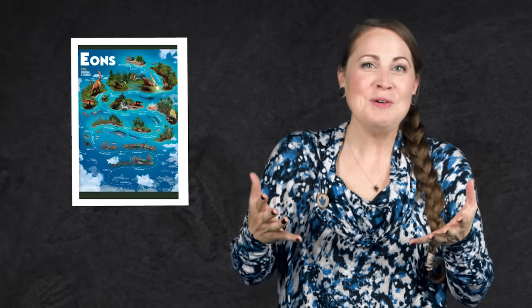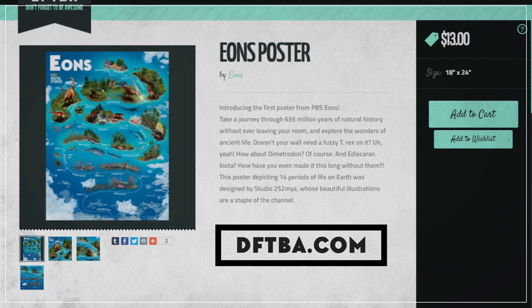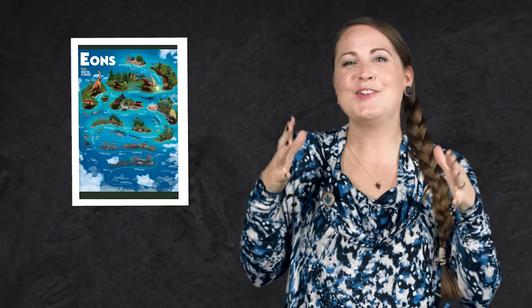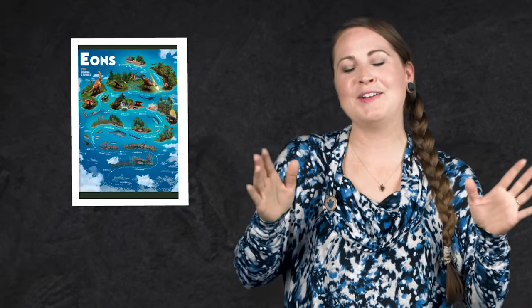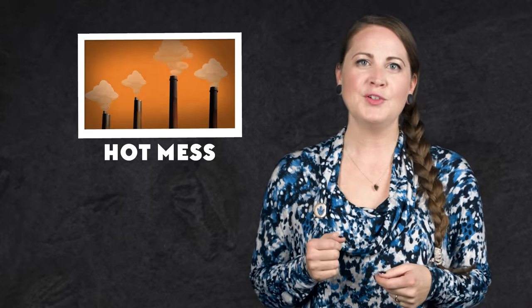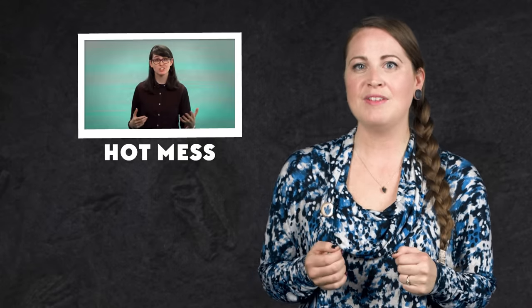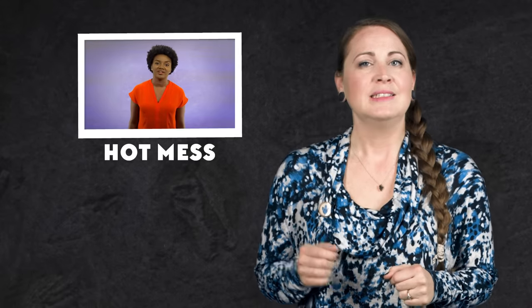Thanks for joining me for this foray into the Cretaceous. By the way, we have a cool new poster — you can check it out at dftba.com, and there's also a link in the description below. And as always, I want to know what you want to learn about, so please let me know in the comments below. If you haven't already, go to youtube.com/eons and subscribe. And if you'd like to learn more about how our planet works, check out Hot Mess, a new channel from PBS Digital Studios all about climate science.